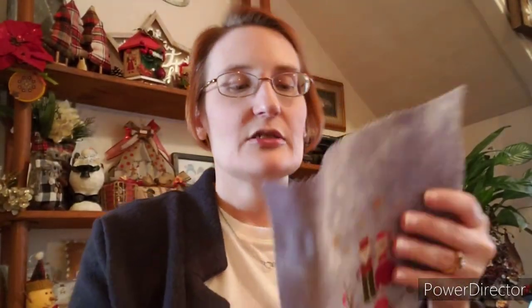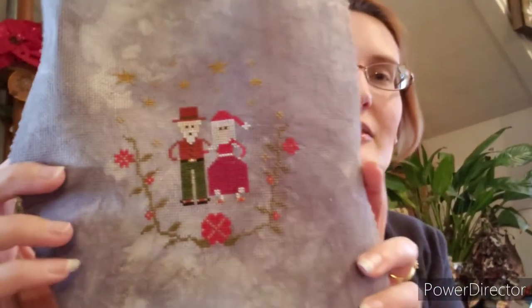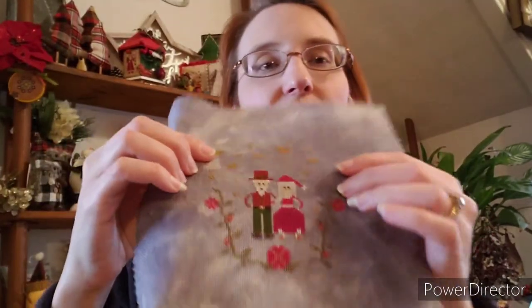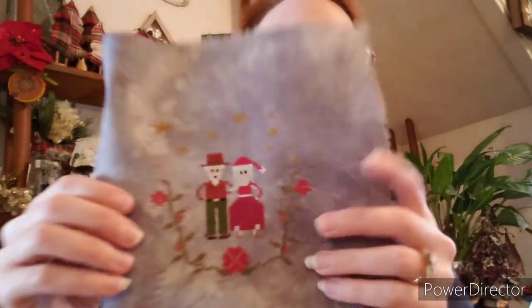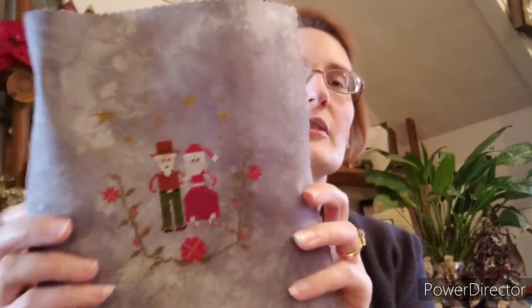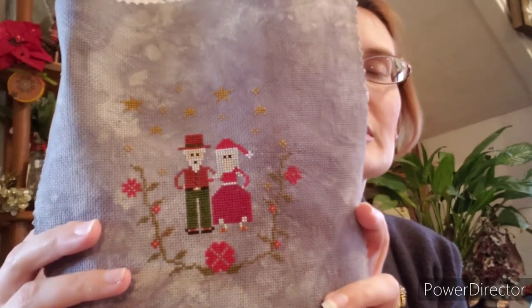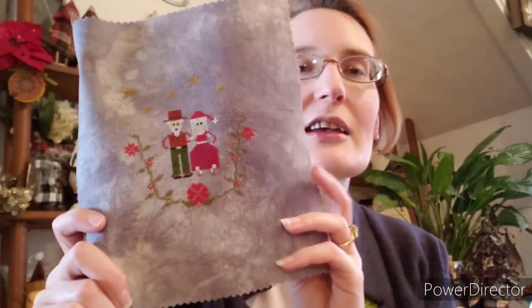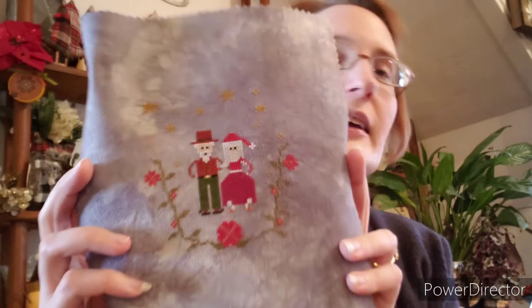And then this one is the Christmas Couple. It's kind of a spin on Mr. and Mrs. Claus — not necessarily them exactly. This one is cool because it comes with actually two different tops. It's the same pattern from the waist down, but then the top you can do stars, or I also gave you a pattern with snowflakes instead. I love the colors in this one — she's a little bit brighter in color than he is. This is an 18 count Aida in a kind of grayish blue that I dyed myself, and again all DMC. I chart everything in DMC.